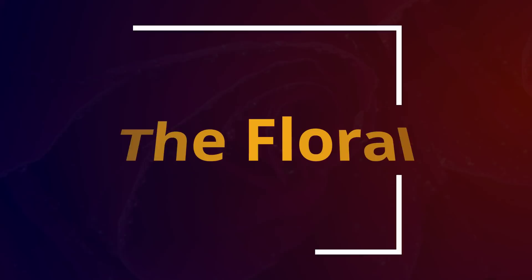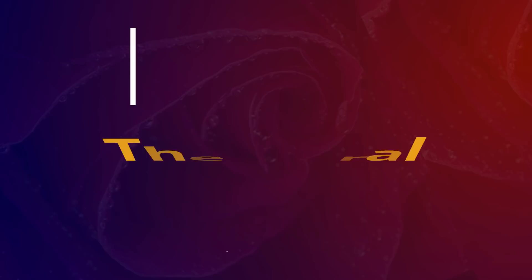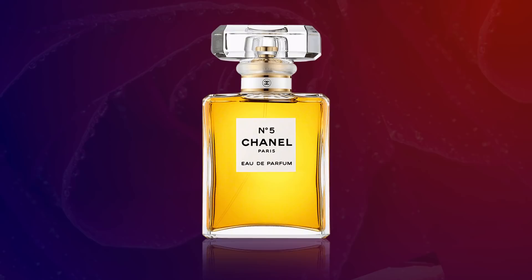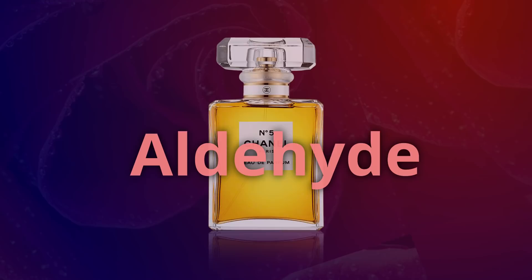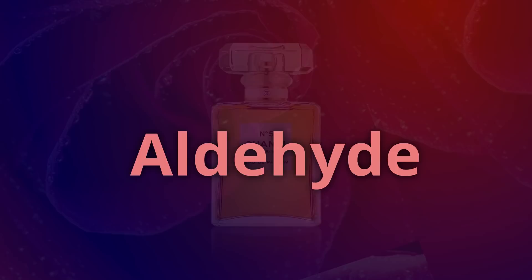Then there's the floral family, which comprises perfumes made from flower fragrances such as roses, lavender, jasmine, lily, tuberose, etc. The most famous floral perfume in the world is also arguably the most famous perfume ever — the legendary Chanel No. 5, which is notable for its use of aldehyde. Aldehyde is a synthetic compound, though it does occur naturally, which boasts some fat, waxy, metallic, or even citrusy qualities depending on how it's used.